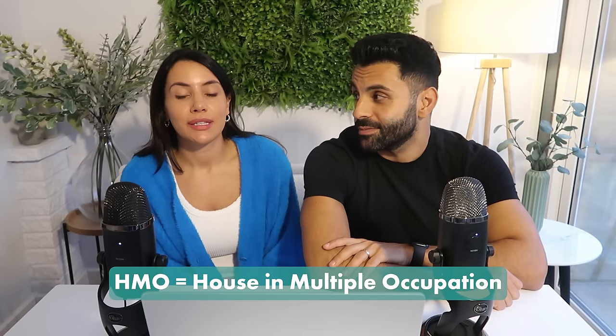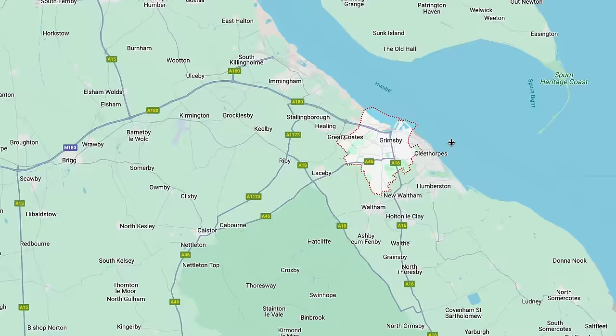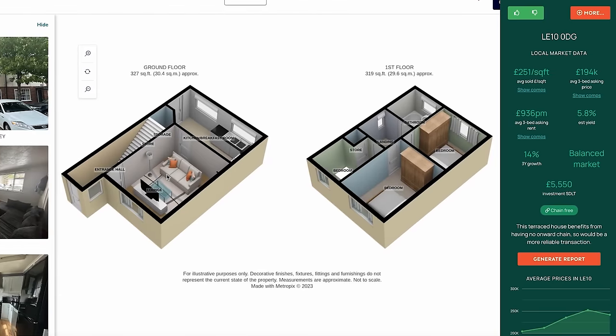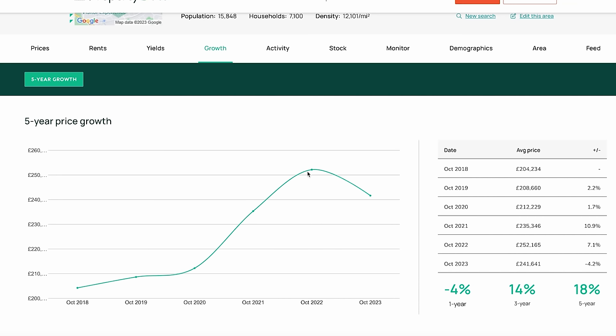The vendor had been running care homes for a long while and was ready to sell up and retire, and we thought this care home had huge potential to be a large HMO — Houses of Multiple Occupancy. We spoke to some other investors locally and did the usual due diligence on Grimsby as an area. If you're unfamiliar with how we do area research, there's a video linked in the cards covering how we decide whether a postcode is right for us and how we analyse a deal before buying.